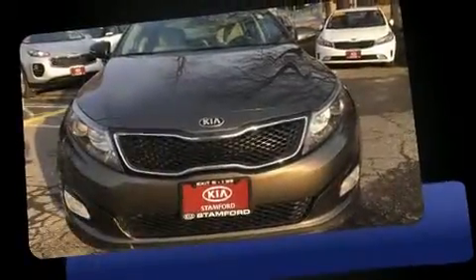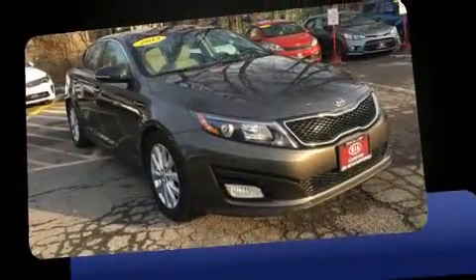Get excited about the 2014 Kia Optima. It features a front-wheel drive platform, an automatic transmission, and a 2.4-liter four-cylinder engine.